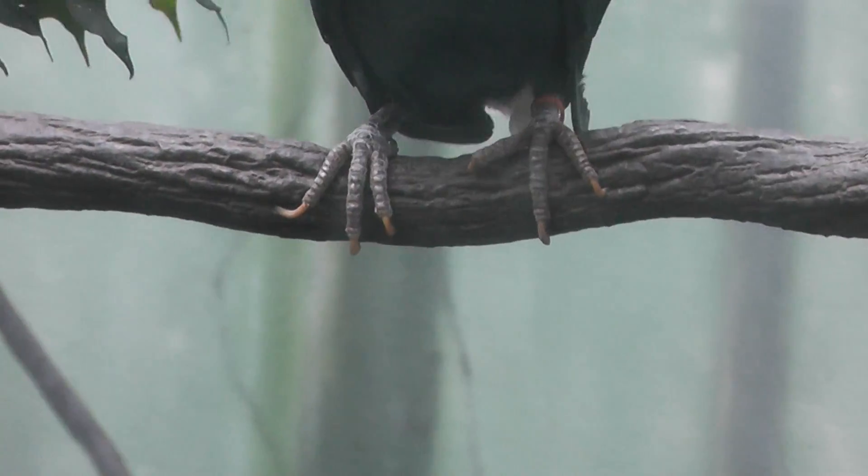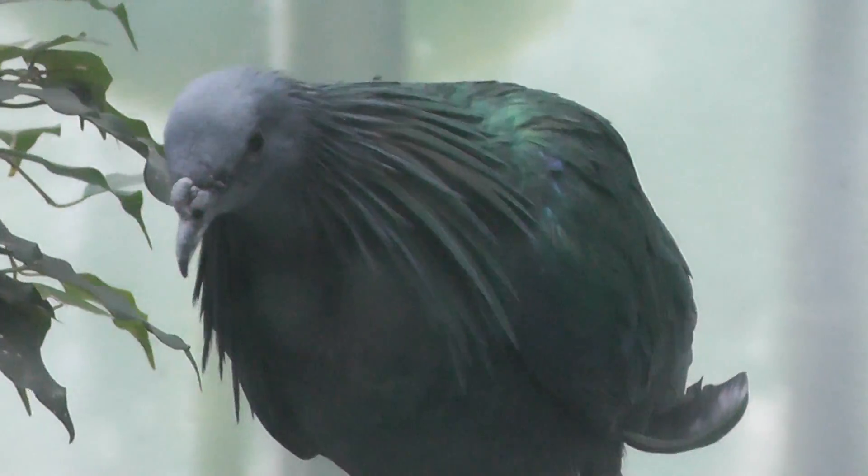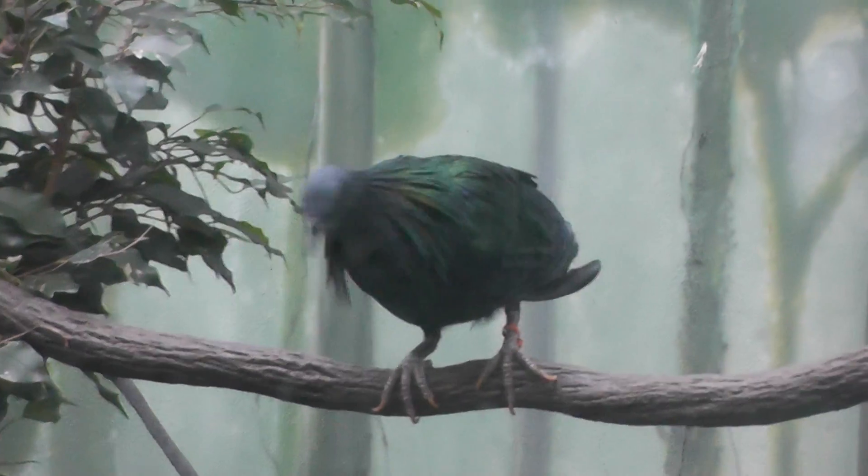Nice talons, much bigger than a normal pigeon though. When I say normal pigeon, I mean a rock pigeon, that New York is full of — New York City anyway.